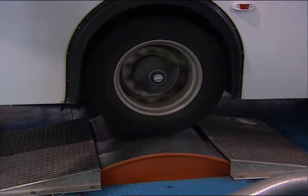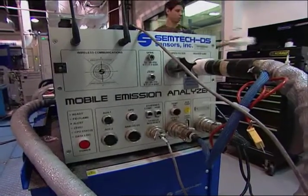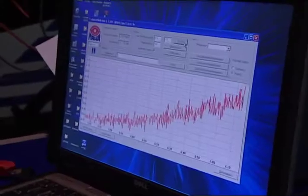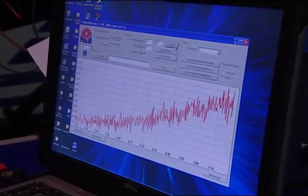We are focused on clean diesel research and technology development. Projects include retrofitting existing diesel fleets. We bring those technologies in, retrofit them on, for example, HISD buses, and then use our expertise to test the emissions of those buses.